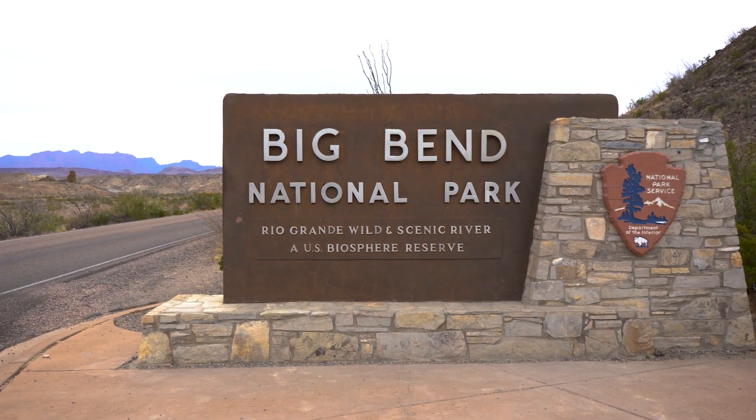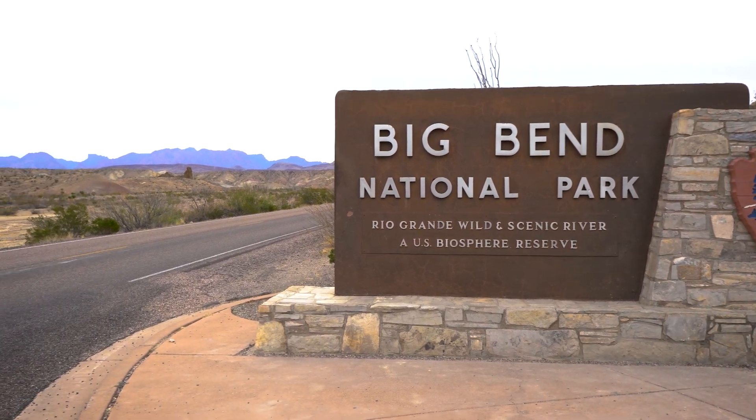From here you could easily get right on the highway and drive about 25 minutes and you'd get to Big Bend National Park entrance, the Terlingua Ghost Town, and Study Butte.